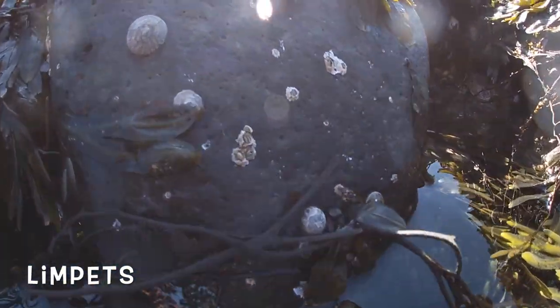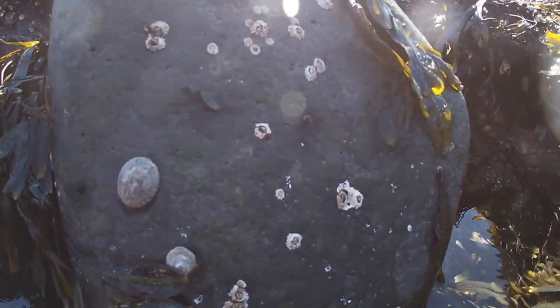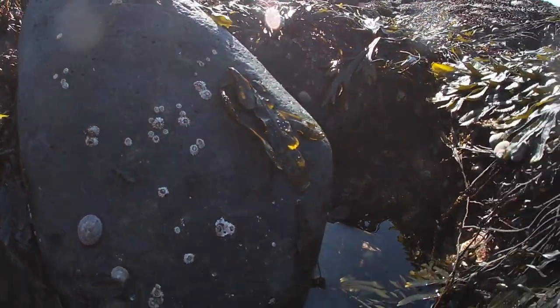Our next organism are limpets. These are basically snails with suction cups on the bottom and they like to stick to rocks as well.